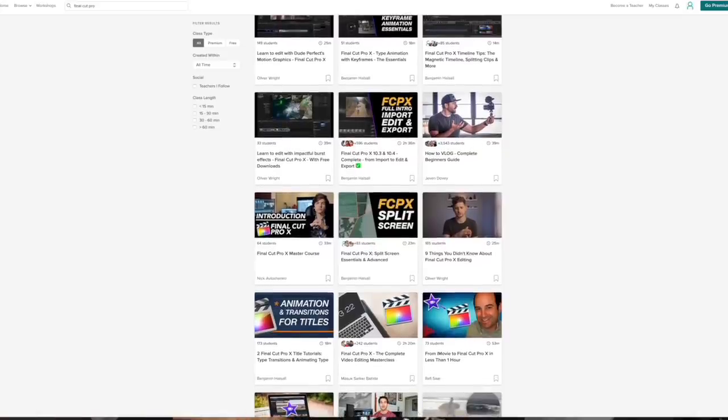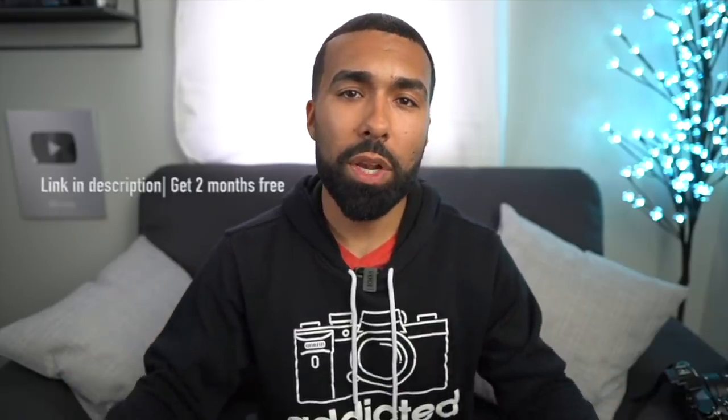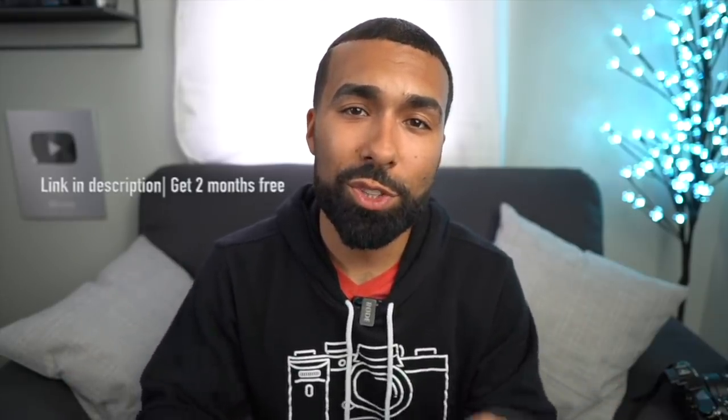I recently started dabbling in Final Cut Pro and thinking about switching to it. I took a Final Cut course on Skillshare and now I'm already editing in it. Definitely check out Skillshare if you need help in your creative process, want to get inspired, or want to learn something new. The link is down below — the first 500 people to click it get two months free. Thank you Skillshare for sponsoring this video.